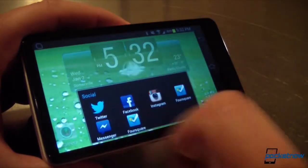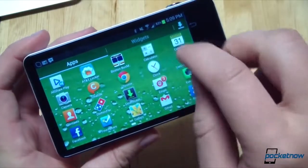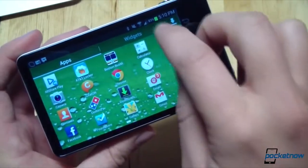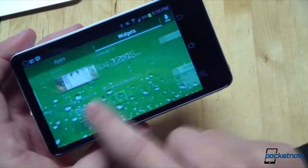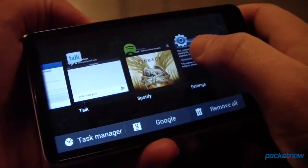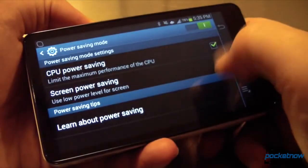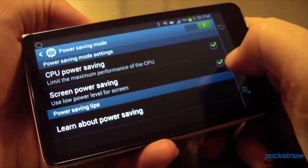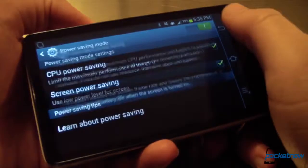I was also surprised by how much lag there was in daily use. I thought with the same quad-core Exynos processor as the Galaxy S3, this thing should be screaming, particularly with Project Butter enhancements. It felt a lot like the unit's CPU had been downclocked, and I was confused until I discovered that the power-saving feature was on. You'll want to check that setting if you're feeling a lot of lag on your Galaxy Camera, because it absolutely does limit the CPU's efficiency in the name of battery life, leading to a less-than-ideal software experience.